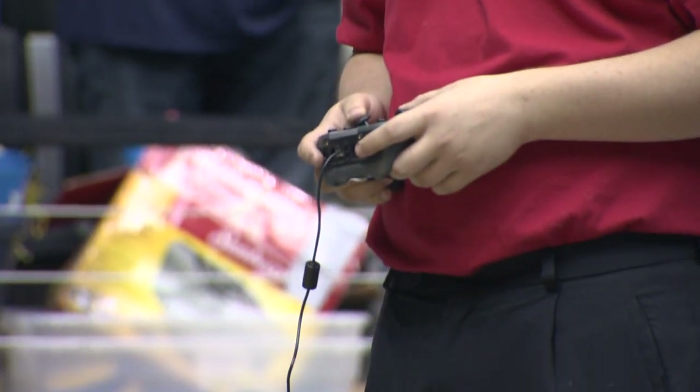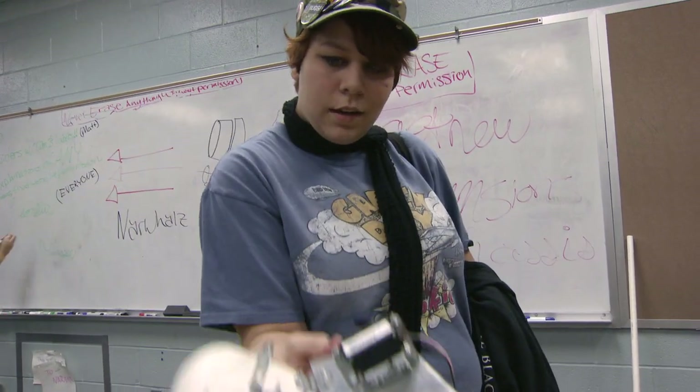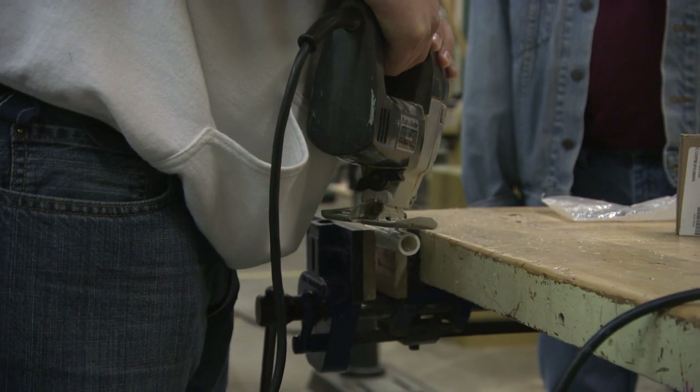I've known about the program for several years now and known it was a good program with a lot to offer kids. This year, my principal and superintendent were eager to see us get something started for kids who needed something that would make them think. In our engineering classes we do a lot of stuff on computers, but we never actually get a chance to build things. Kansas BEST gives them a chance to build things — we don't just design it in a CAD program, we actually do it. It really gives them a good insight into engineering.